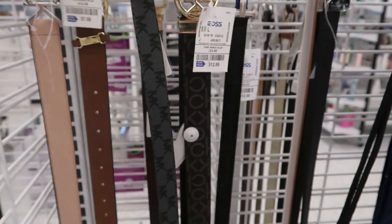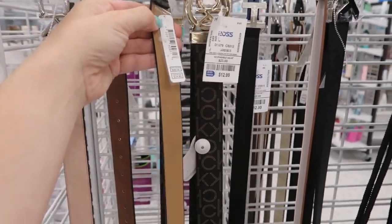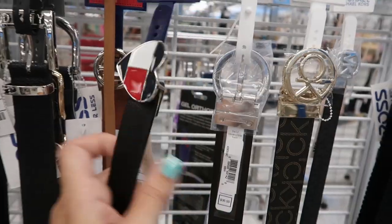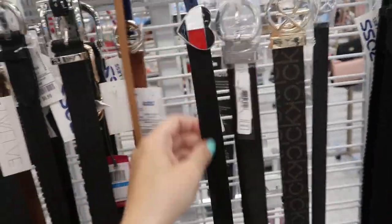And the belts — they have a Calvin Klein for $12.99 in the brown and the black. And then this thin Michael Kors belt for $19.99, retails for $24.99. This one is kind of cute, retails for $36. And that's a good price. Of course the one I like.